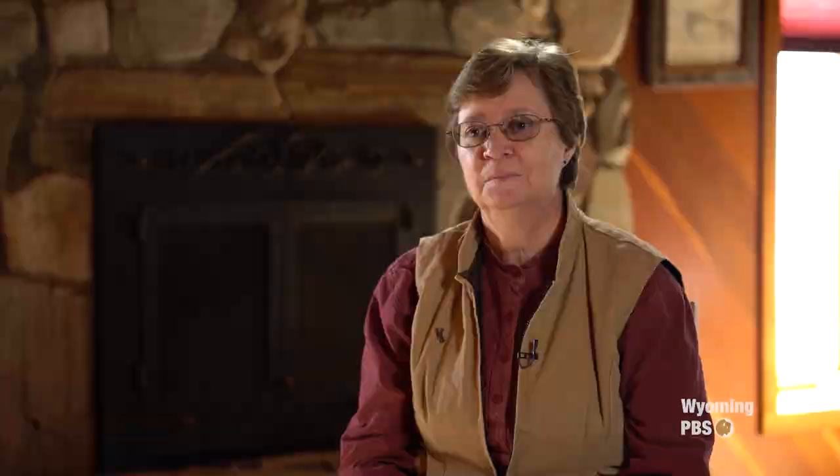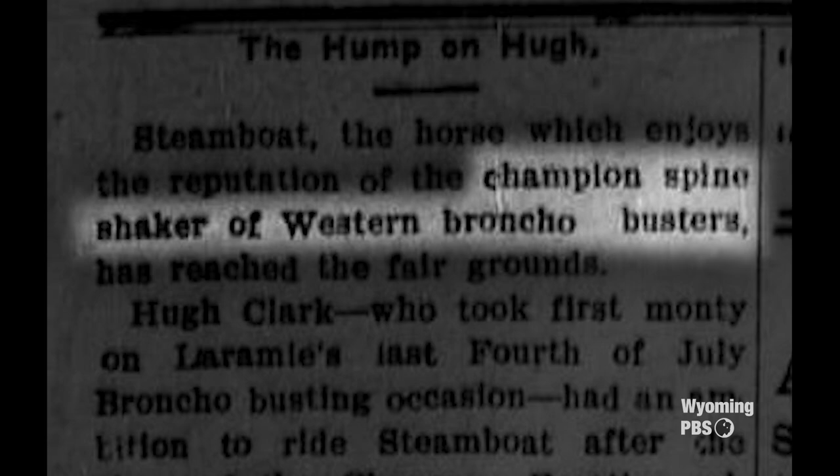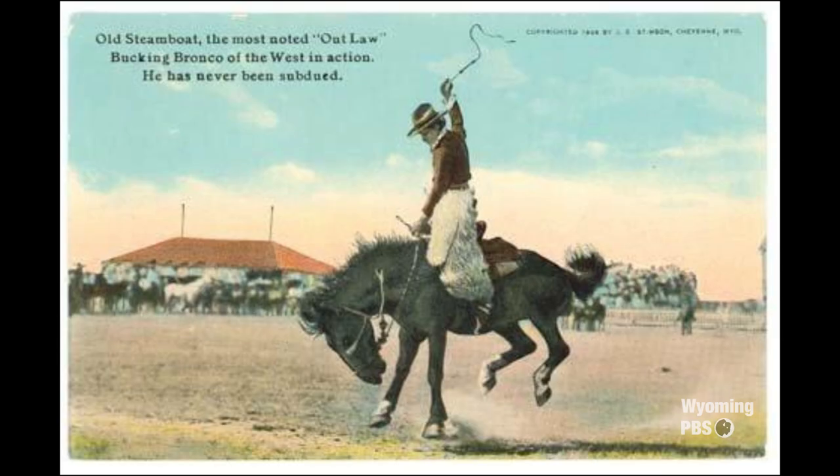Steamboat's legend grew. Newspapers loved to give him nicknames, including Twister, King of the Hurricane Deck, Outlaw Horse, and The Horse That Couldn't Be Rode. In his career, Steamboat threw many of the best riders in the world, and those that were lucky enough to ride him had bragging rights few could claim.